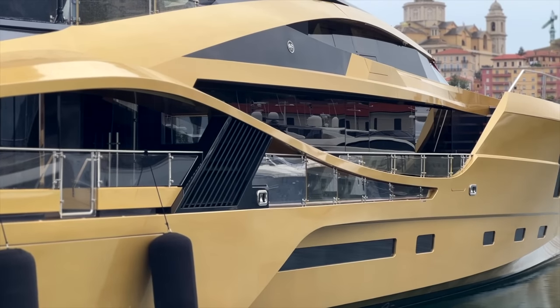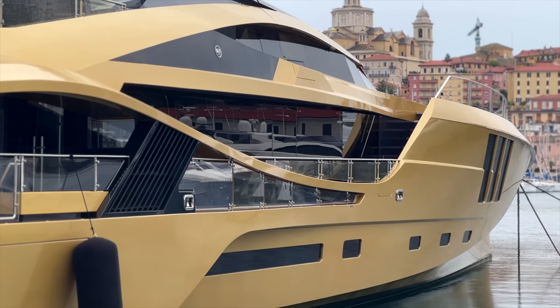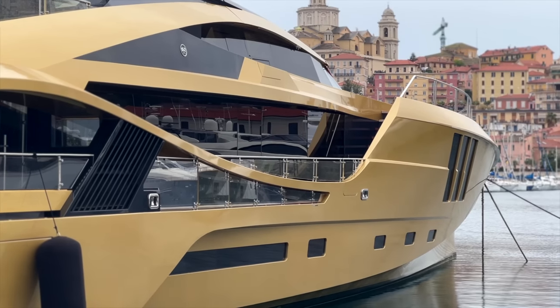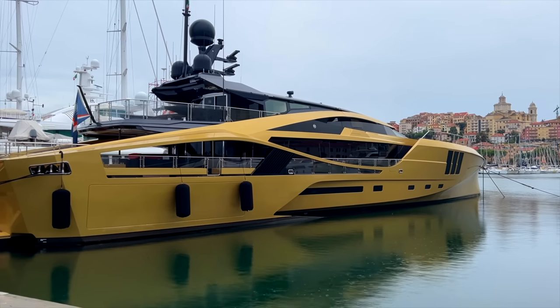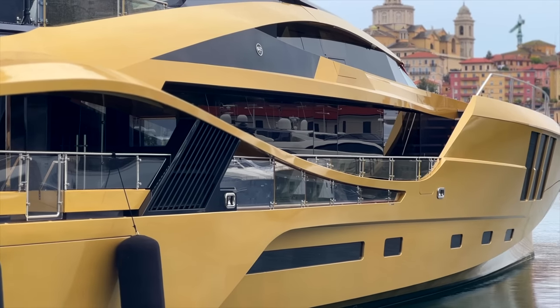It's a fully carbon yacht. It's a 49 meter yacht, fully carbon. It was the largest boat to be constructed in carbon at the time in 2014. It was the first vessel of 49 meters — or 160 feet — to be built purely from carbon fiber reinforced plastic.